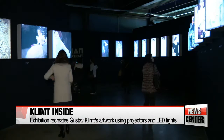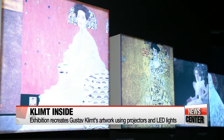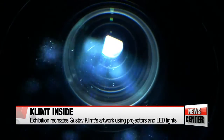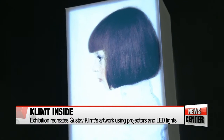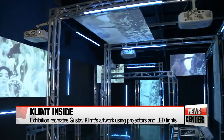A museum in Seoul is putting on a special exhibition that demonstrates clearly the fourth industrial revolution isn't just limited to the fields of science and technology. Kim Hyesung shows us how Gustav Klimt's finest works are being reimagined — glamorous, colorful, bold with his signature gold leaves. Over 260 artworks by the Austrian painter, famous for breaking with the classic academic tradition of the 19th century and creating work reminiscent of Byzantine mosaics, are projected onto the walls of this gallery.